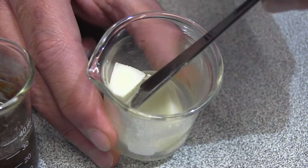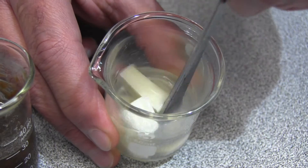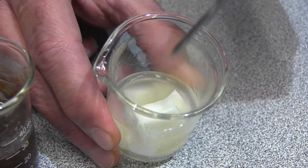The potato pieces, in contrast, have not really been affected as much by the acid. Hydrochloric acid doesn't break down carbohydrates, the main nutrient found in potatoes. Other chemicals do.